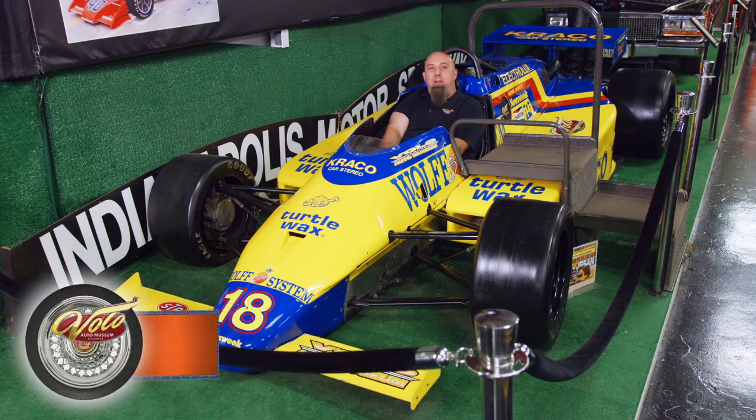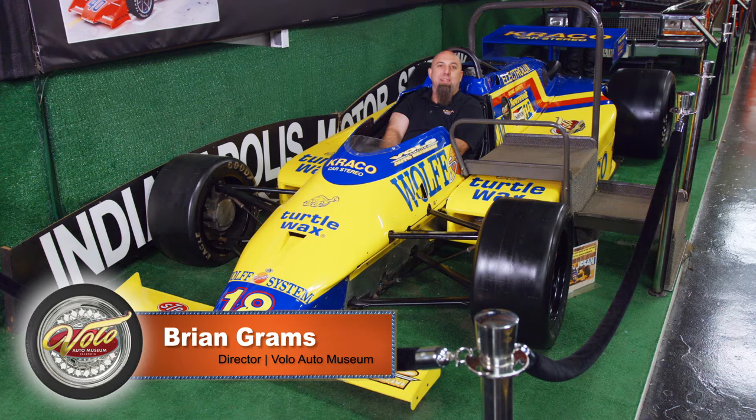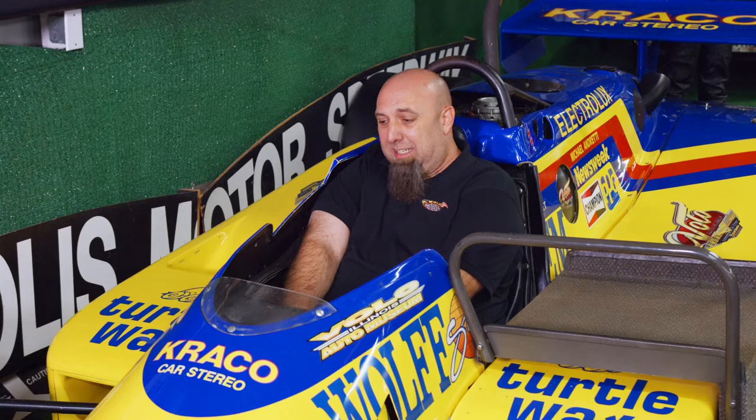Hey, Brian Grahams here at the Volo Auto Museum, and I'm sitting in Michael Andretti's Formula race car from 1984. It's a March Formula car built by the company March. Now, we let people sit in here — it's meant to get your pictures taken — but something I learned is just how uncomfortable these cars are to get in.